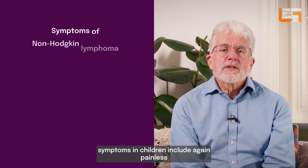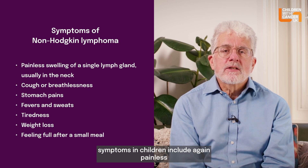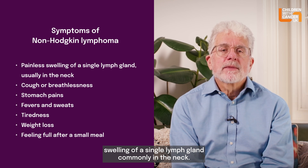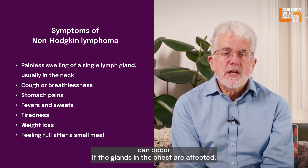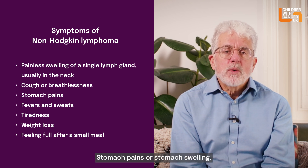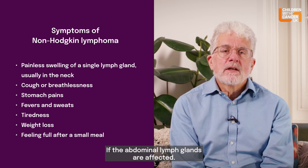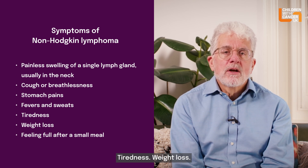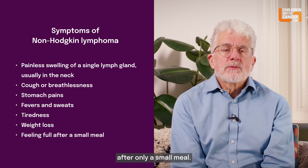Non-Hodgkin's lymphoma symptoms in children include again painless swelling of a single lymph gland, commonly in the neck. Cough or breathlessness can occur if the glands in the chest are affected. Stomach pains or stomach swelling can occur if the abdominal lymph glands are affected. Other symptoms include fever and night sweats, tiredness, weight loss, or feeling full after only a small meal.